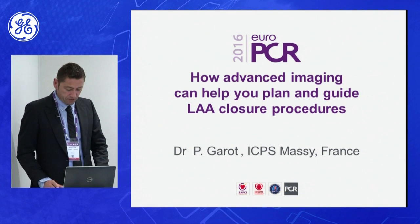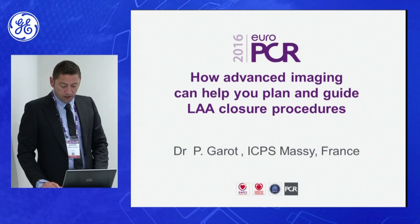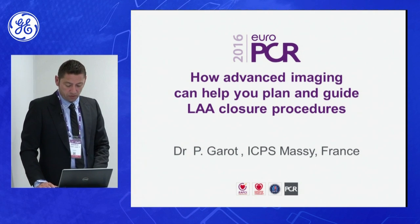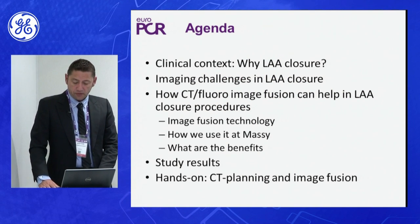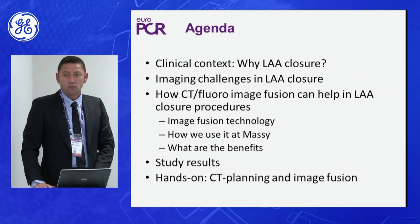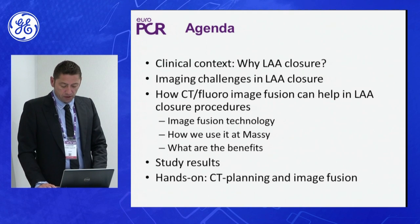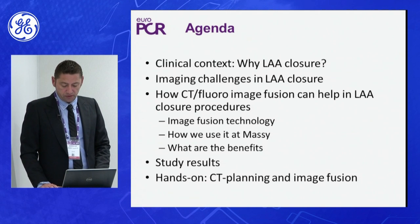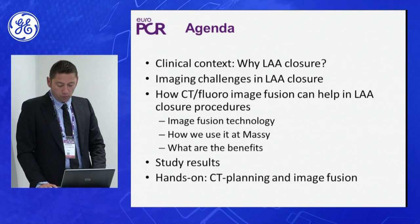Thank you very much for your invitation. This presentation is called 'How Advanced Imaging Can Help You Plan and Guide Left Atrial Appendage Closure Procedures.' This is the agenda we will follow: first, some clinical context on why we are doing this procedure; imaging challenges in left atrial appendage closure; how CT fluoro image fusion can help; results; and then we will go to the station for hands-on.